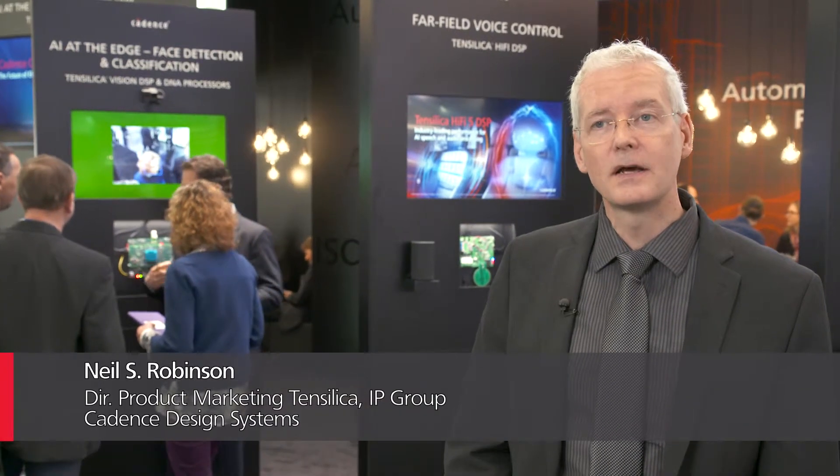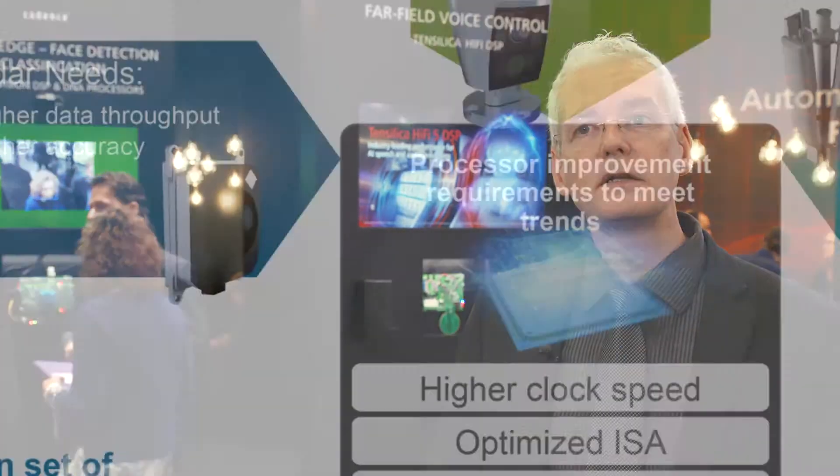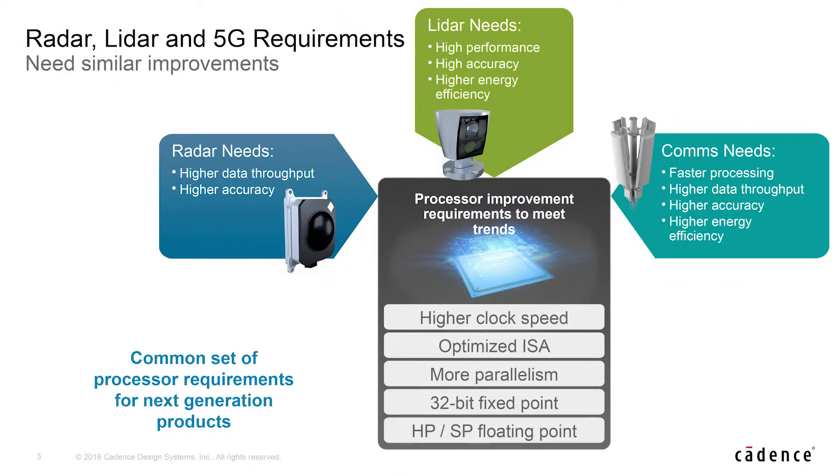Here at Embedded World, Cadence has announced the new Tensilica Connects B20 DSP. That DSP was designed to meet the needs of the next generation radar, lidar, and communications processing for 5G.